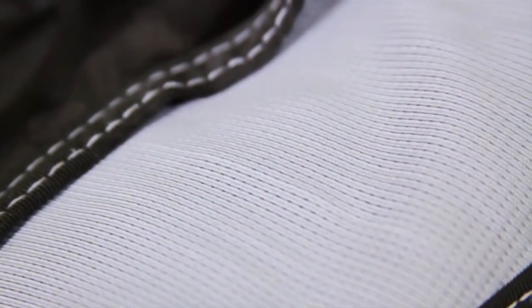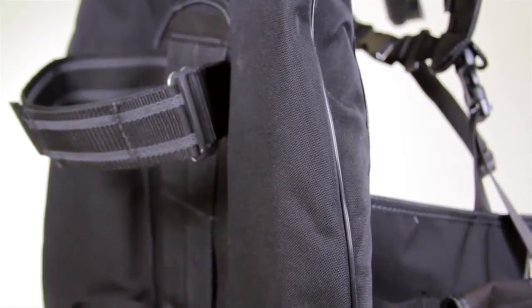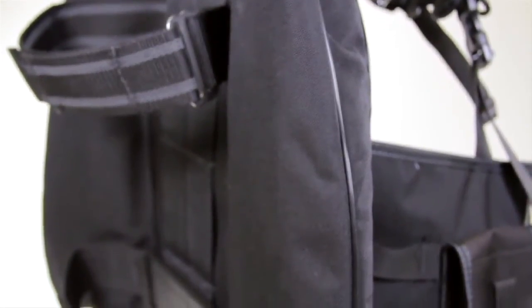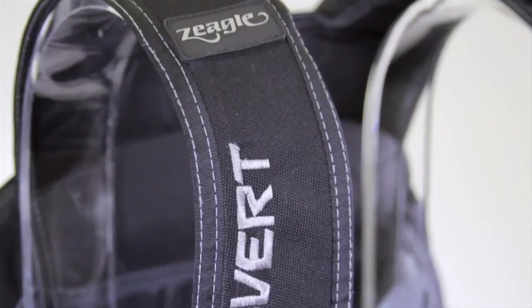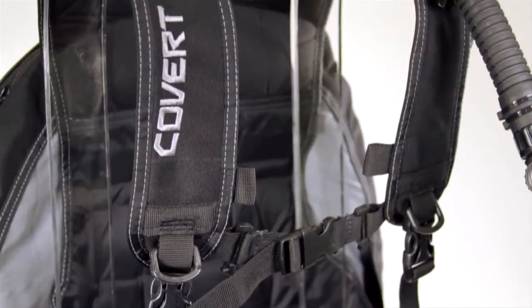An elastic mesh fabric on the bladder assembly helps maintain a streamlined profile in the water while still allowing the BC to offer 32 pounds of lift. The bottom line? The covert is a super light, packable and durable BC that's built to be taken anywhere.